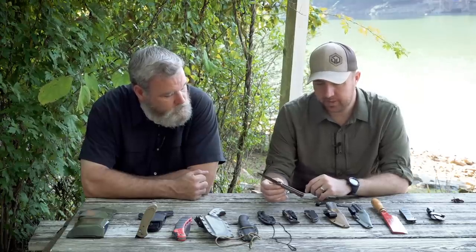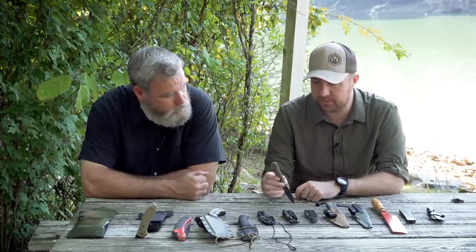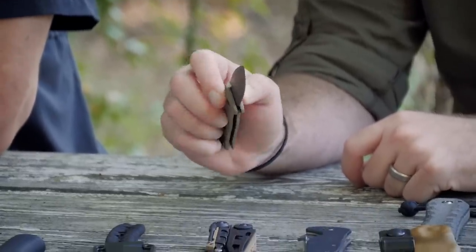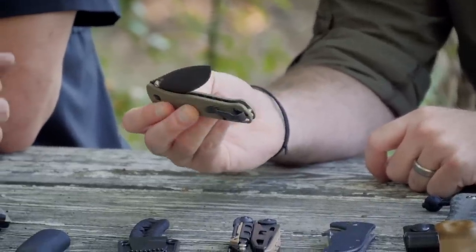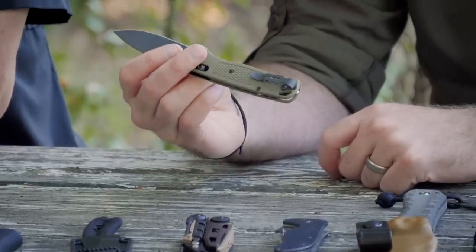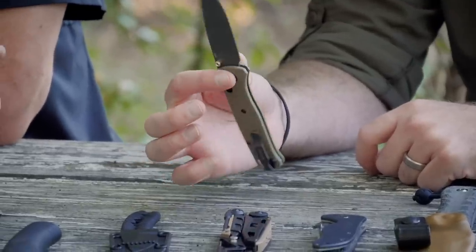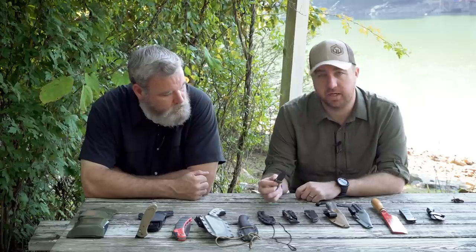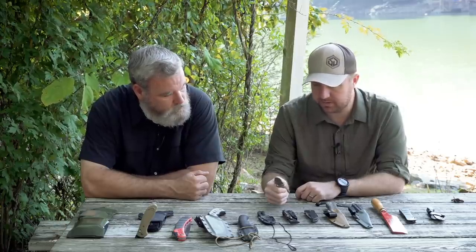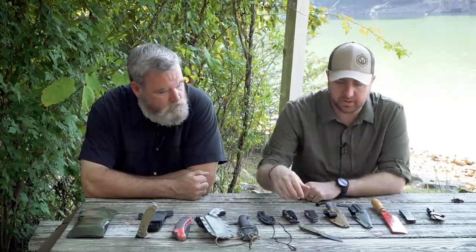The axis lock holds up to anything you can throw at it but it's still real easy to get in and out. I've never had a single issue with it. I love the deep pocket carry clip — it just allows the knife to sit a little deeper in your pocket. I've been carrying the Bug Out quite a bit. I don't see anything wrong with it; this is like one of the first knives I'd give a 10 out of 10 in terms of design and overall function.